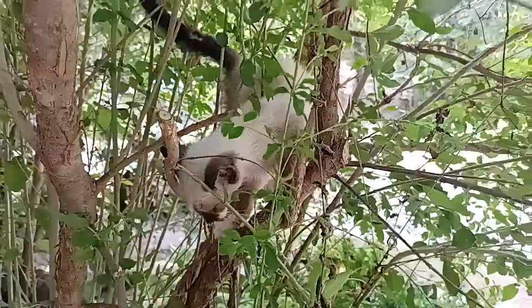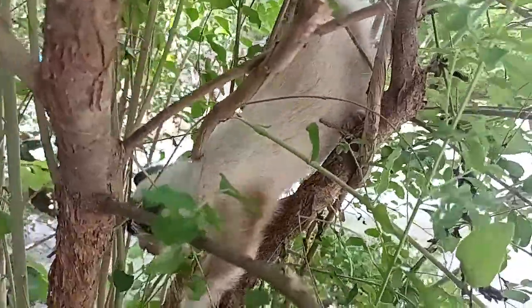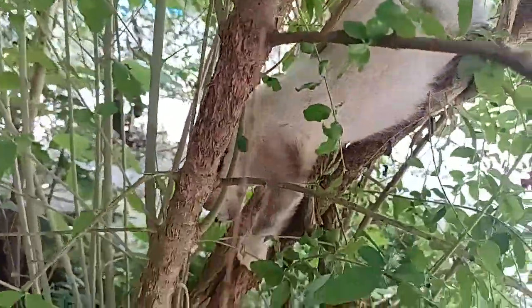Here's Malachi. He loves climbing trees. He and the gray kitten love climbing trees, and he always comes down to greet me. It's so sweet.